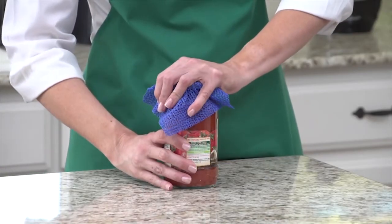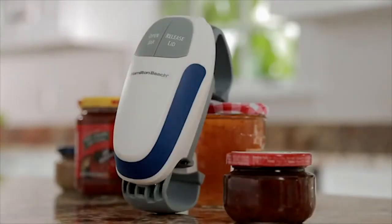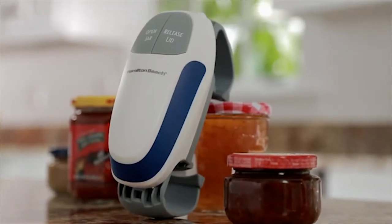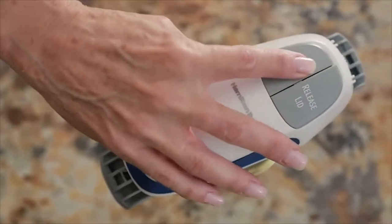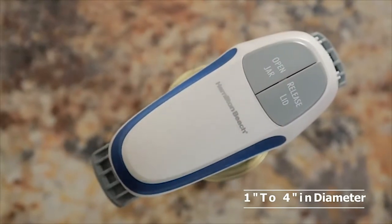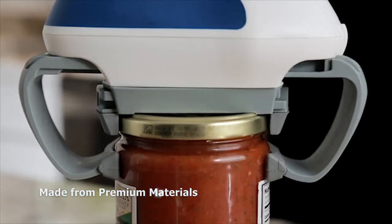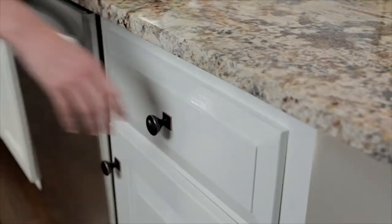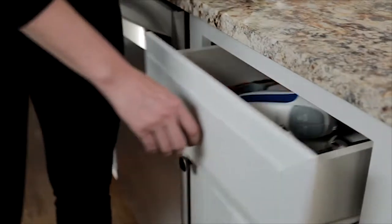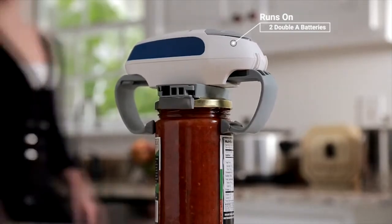How many times have you struggled with a jar to open it? Now you can do that easily with the Hamilton Beach Automatic Jar Opener — the perfect hands-free jar opener for your kitchen. It can open a wide variety of jars with lids from 1 inch to 4 inches in diameter. Simply attach it on any jar lid, press open, and it will open effortlessly. Made from premium materials, it's compact and long-lasting. It runs on two double-A batteries and can open more than 250 jars on a single set of batteries.